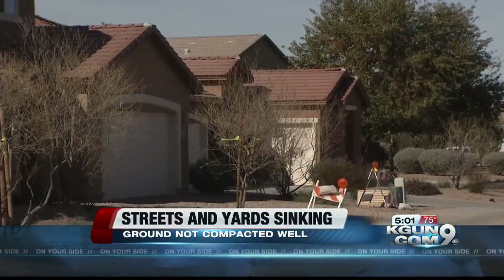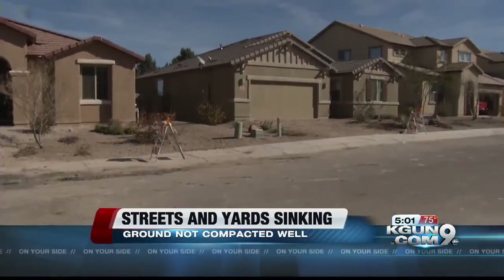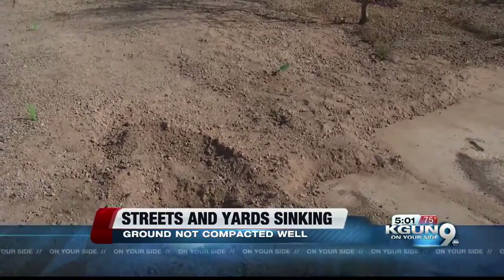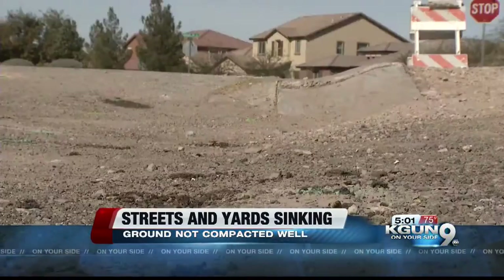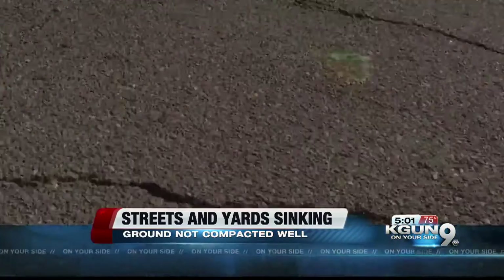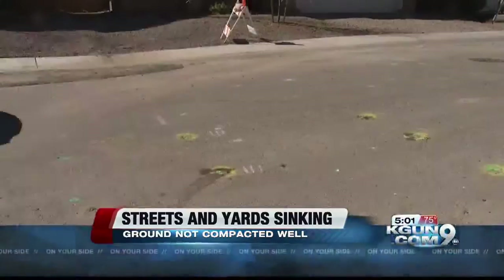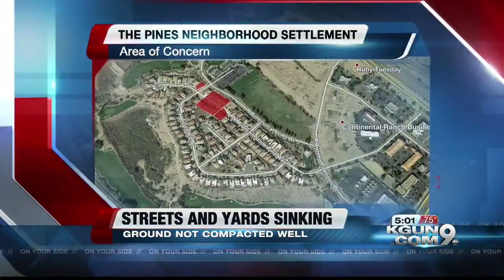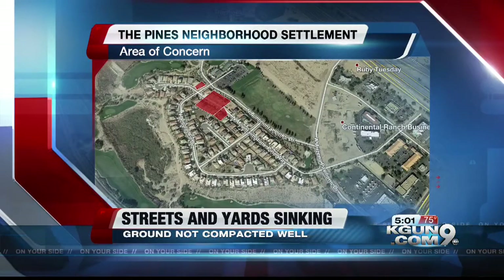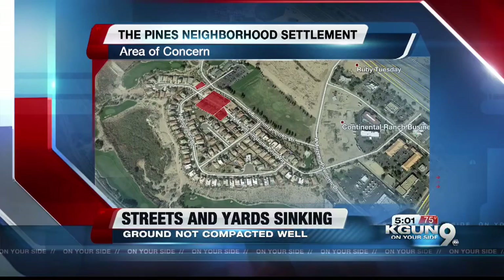In Marana's Continental Ranch, in a small section of the Pines neighborhood, yards that should be smooth are slumping. Sidewalks have so many ups and downs that barricades are up to reduce the chance you'll trip. Streets are cracked and have deep dips. The neighborhood was built on what used to be a gravel pit, and an old pond was filled in but not packed down well enough.